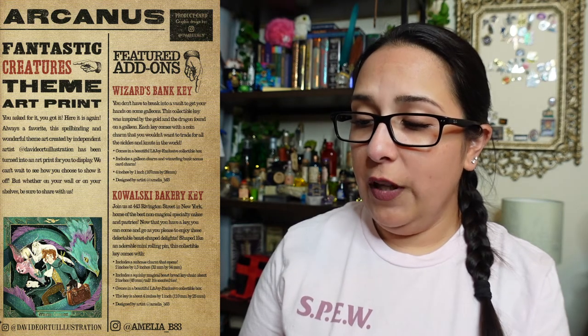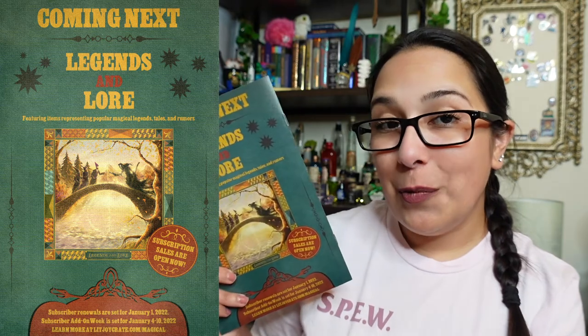The program also features the Fantastic Beasts theme art print - always a fan favorite - created by an independent artist and turned into a display print. On the back, it previews the next box: 'Legends and Lore, featuring items representing popular magic legends, tales, and rumors.' Subscription sales are open now.